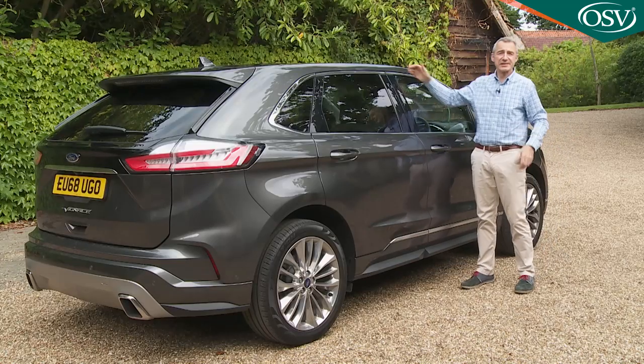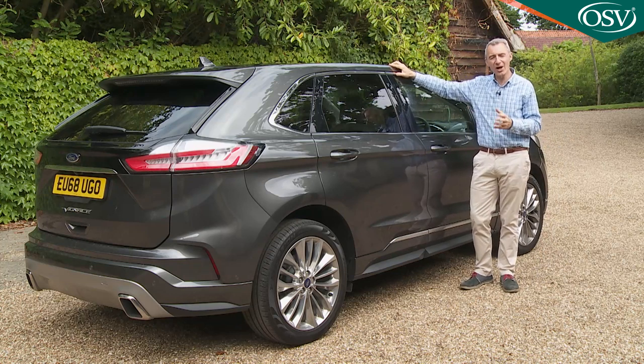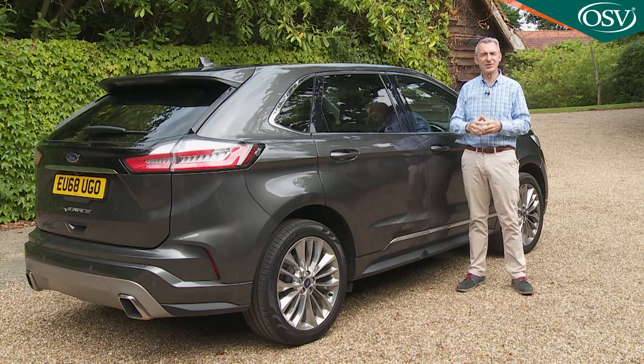So the Edge in all its forms faces a difficult task in the showroom, but its prospects are certainly helped by the generous levels of standard equipment all variants feature. As part of the 2018 changes, base ZETEC trim was deleted, so this revised Edge model's lineup kicks off with plush titanium trim — and that includes an awful lot. By that we mean full LED headlamps, 19-inch lustre nickel alloy wheels, LED tail lamps, power folding mirrors, rear privacy glass, a quick clear heated windscreen, and a hands-free powered tailgate.